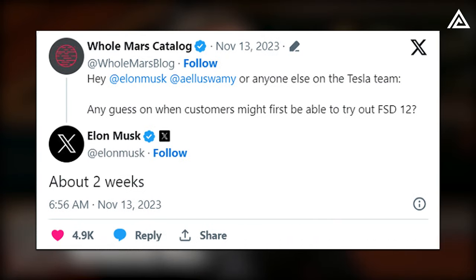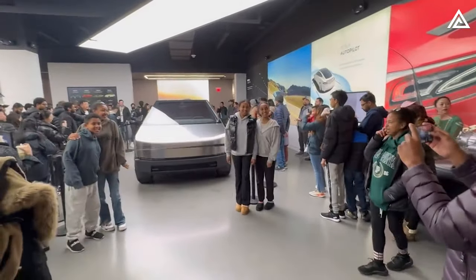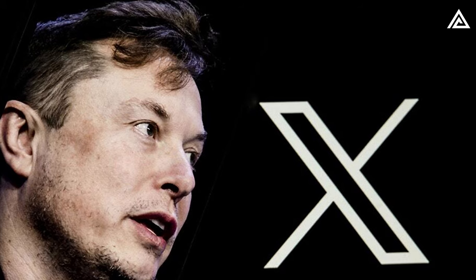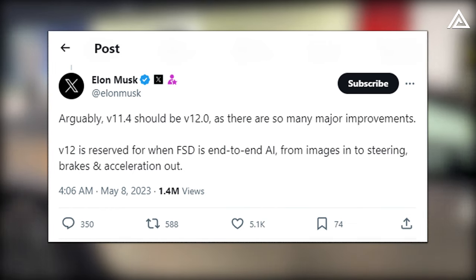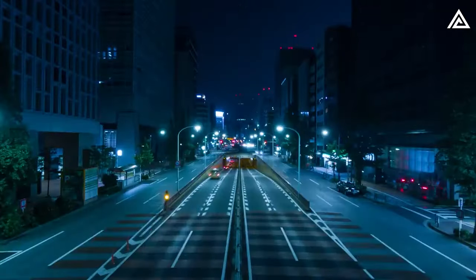On November 13, in response to a Tesla fan asking on social media platform X when customers would be able to test the company's full self-driving version 12, Tesla CEO Elon Musk replied "about two weeks." This timeframe aligns closely with the Cybertruck delivery event date, hinting that the electric pickup might launch with V12 from the outset. According to Musk, version 12 of full self-driving will introduce end-to-end AI, which relies on machine learning to both process environmental inputs and determine the vehicle's responses.